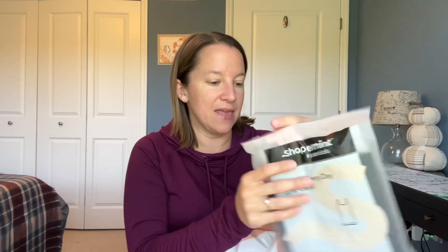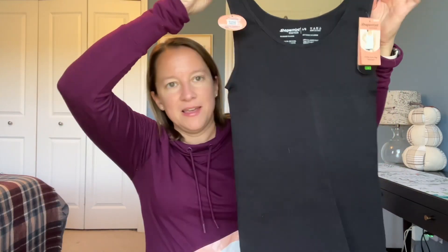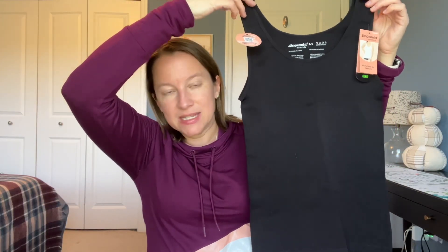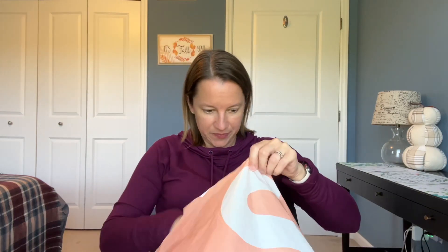Next I picked out another tank cami, this one in black. It's the same as the beige one I just showed you — just keeping it simple and neutral. They have lots of other colors available as well; I'm just trying to pick some different stuff I haven't shown you before.